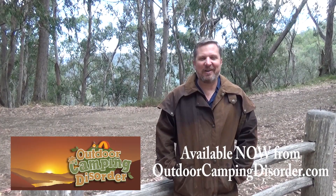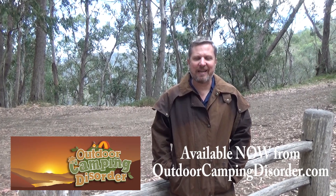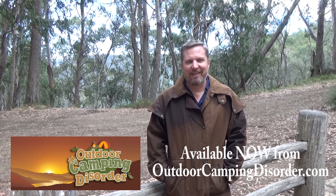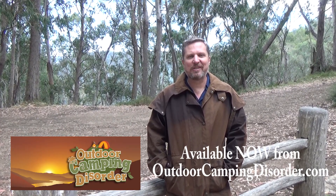I highly recommend this Birken Wills coat for not just a High Country camping trip but any camping trip where you want to stay warm and dry. So jump on the Outdoor Camping Disorder website and order yours now.